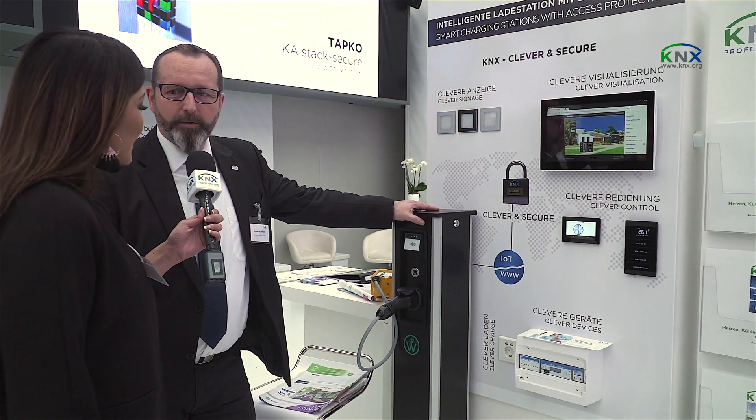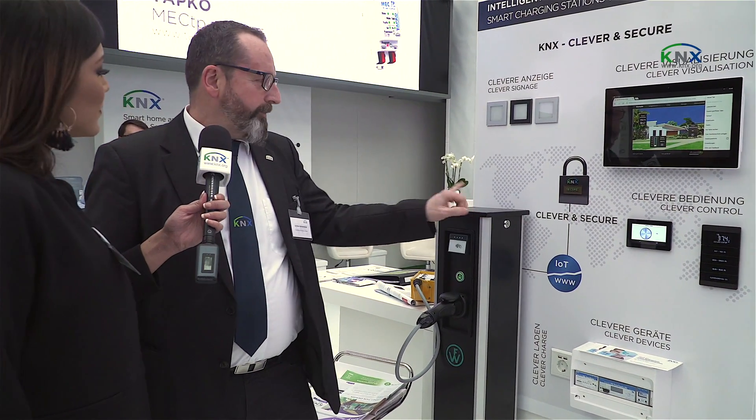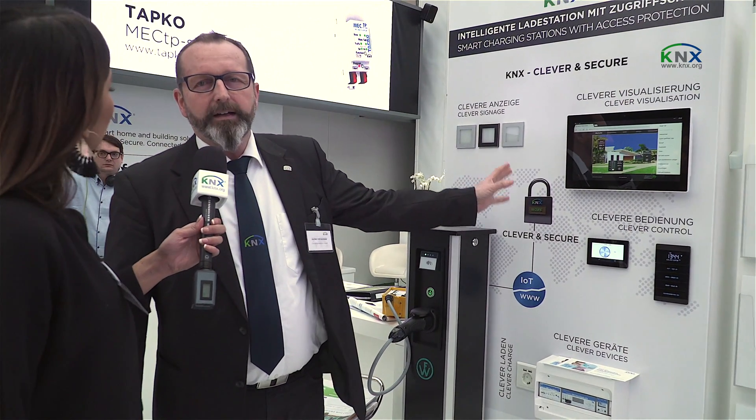In this board I will show the KNX Secure, and I will use a very common example for the charging point for electronic mobility. There is a possibility to have the data from the IoT combined via IP router securely to the KNX system.